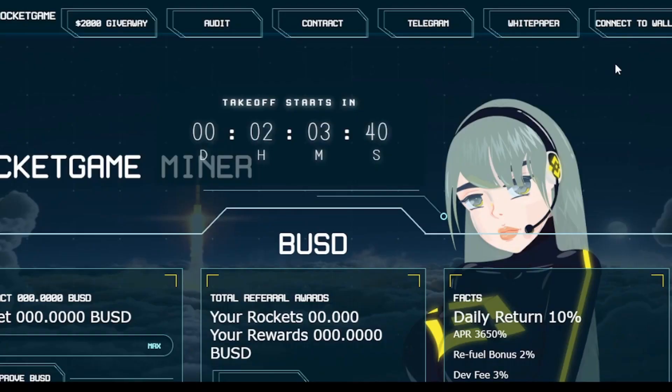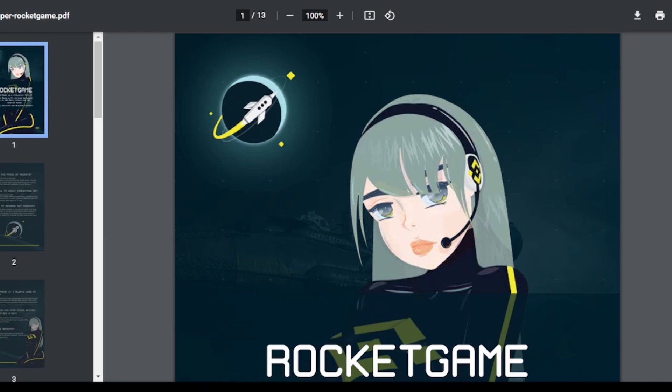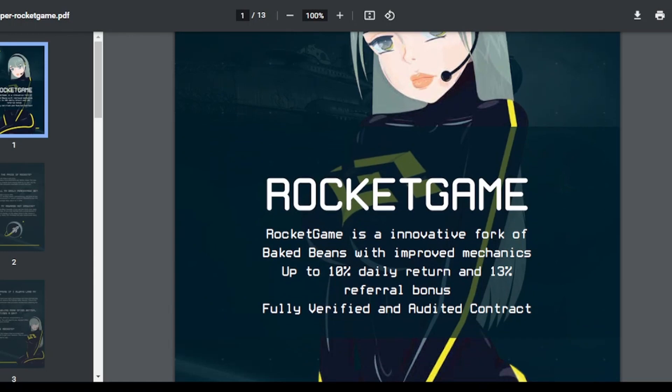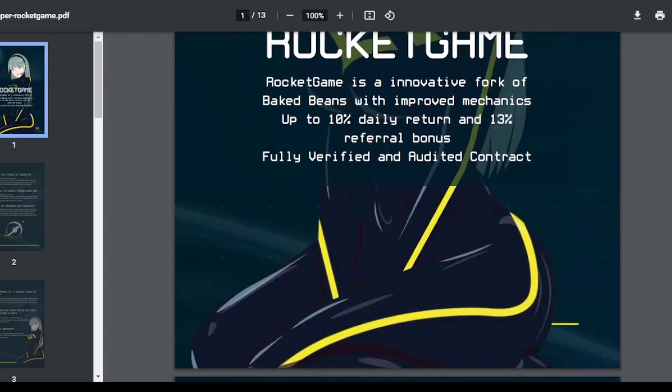Going back to their main website — if we click the Telegram link it routes you to their official Telegram page. Please join their group if you have any queries; the team will be happy to answer. Now let's look at the white paper, which is very important. I'm curious about the utility they are trying to run on the blockchain. If I click on the white paper, it looks like some sort of fancy Japanese game.